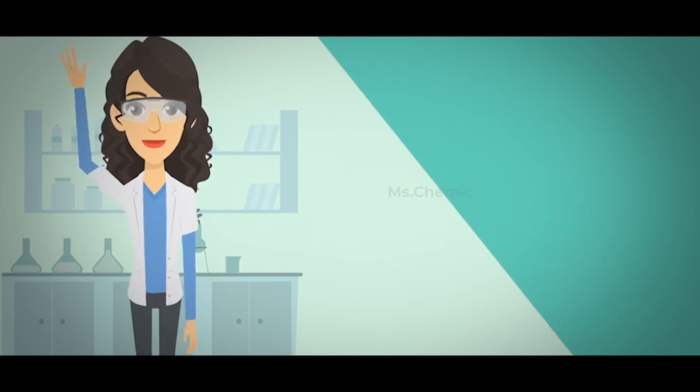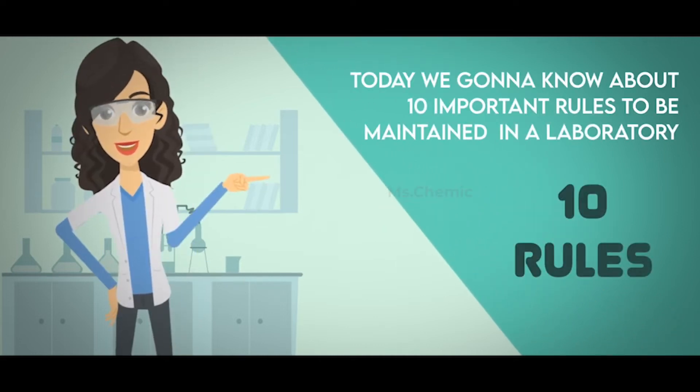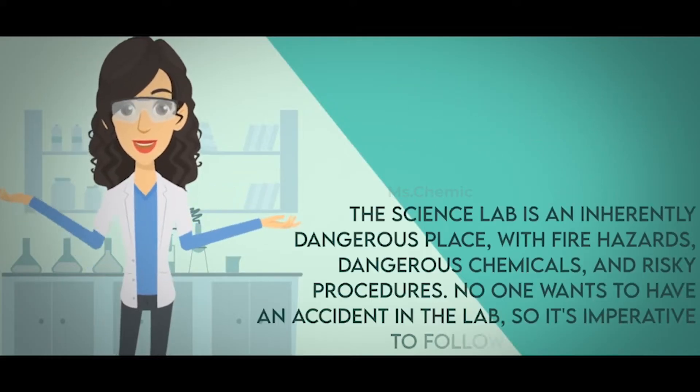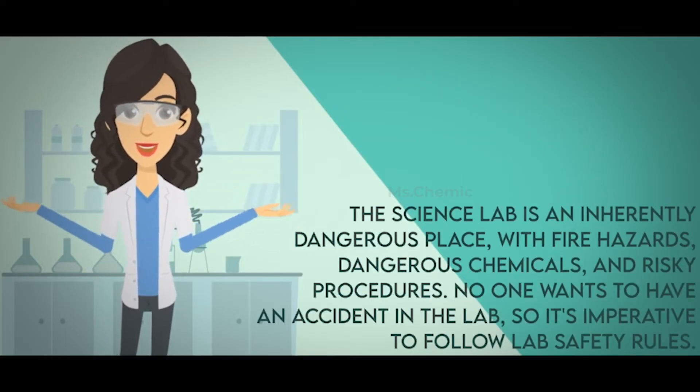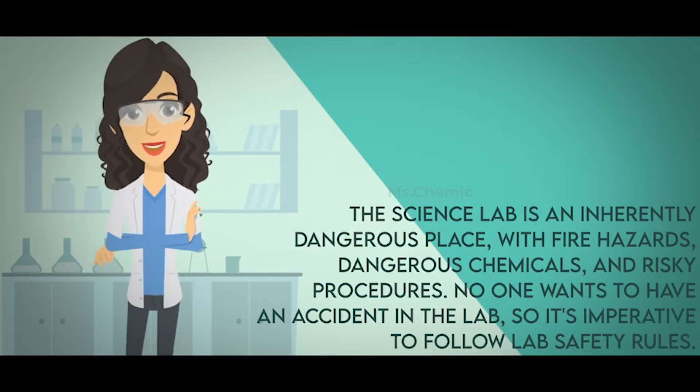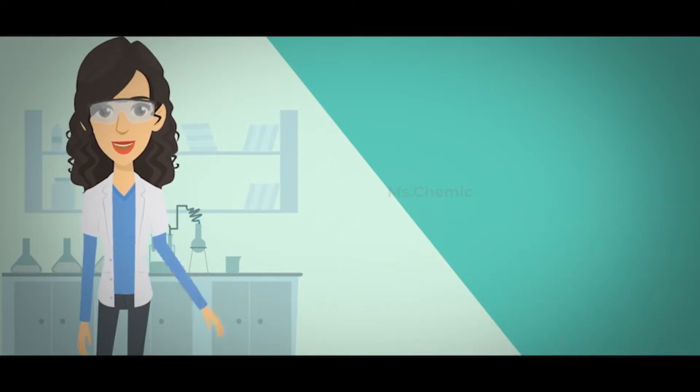Hello, how are you? Today we're going to know about 10 important rules to be maintained in a laboratory. The science lab is an inherently dangerous place with fire hazards, dangerous chemicals, and risky procedures. No one wants to have an accident in the lab, so it's imperative to follow lab safety rules.